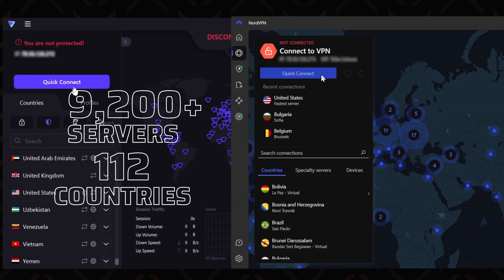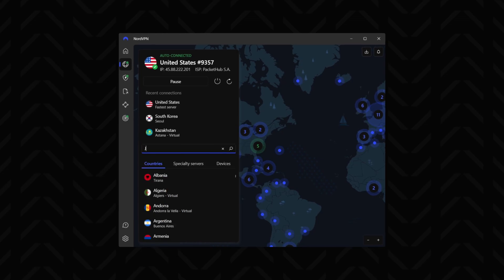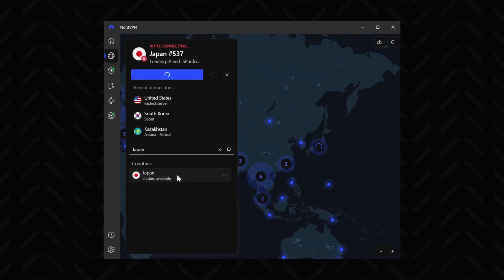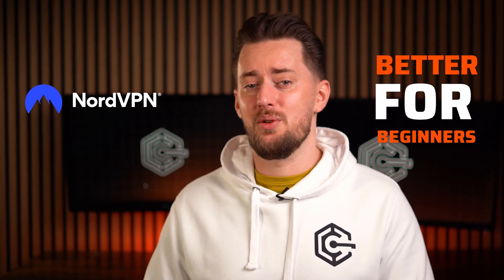There are still a couple of similarities between NordVPN and ProtonVPN, such as the quick connect button that automatically finds the closest and fastest server, or the interactive maps. If you want to connect to a specific country, just use the search bar, as both VPNs cover more than 100 countries with thousands of servers. Overall, the two are relatively easy to use, though for complete beginners I'd lean towards NordVPN — it just feels slightly more intuitive.